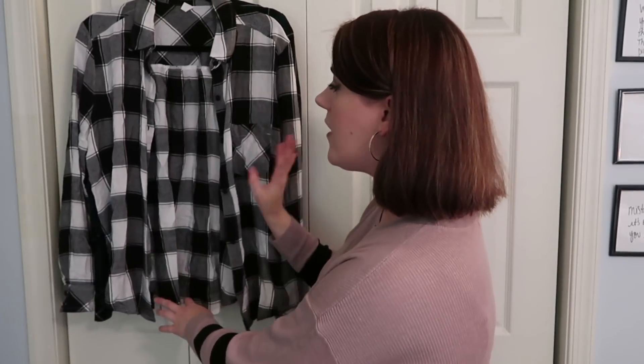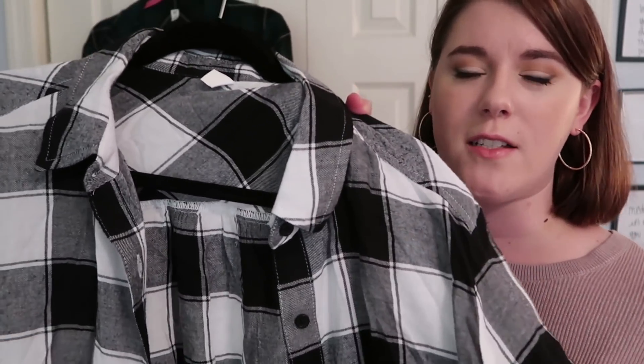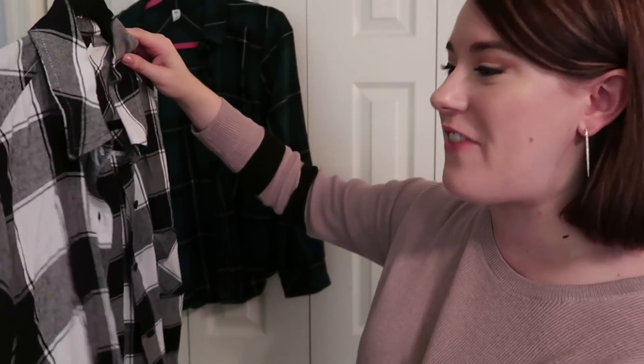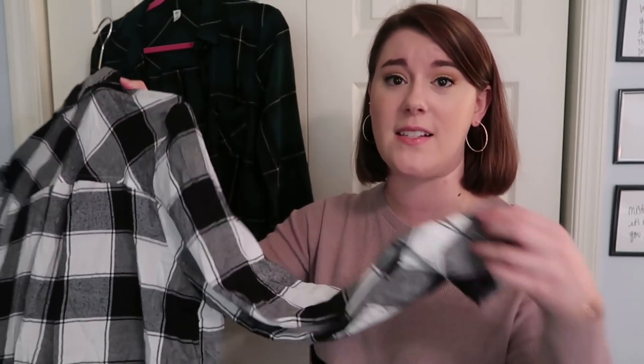I also got another BP plaid shirt — I got the black and white, and I already had the green black and white from my fails video. These are really nice plaid shirts — nothing super unique but very nice quality. I love wearing them as a little cardigan open during the day or buttoned as a shirt. The sleeves are long enough and they're a great fit for my body at a really nice price point.